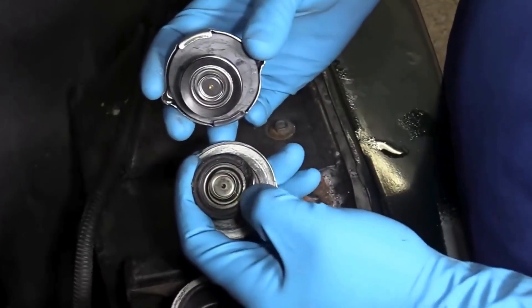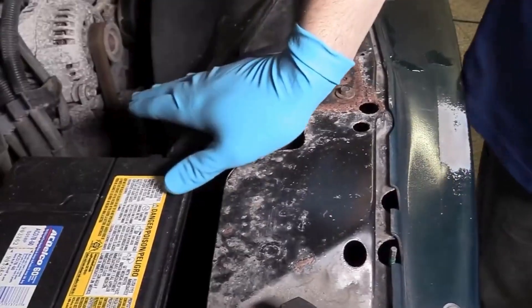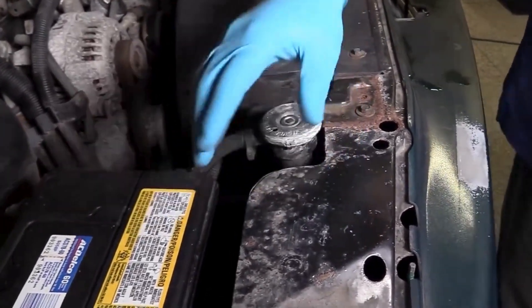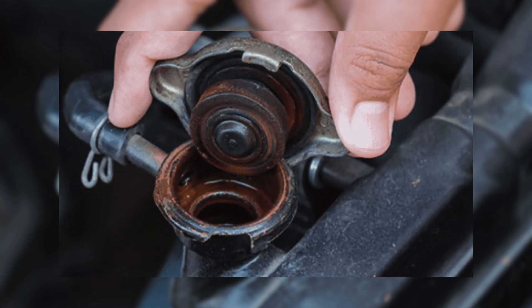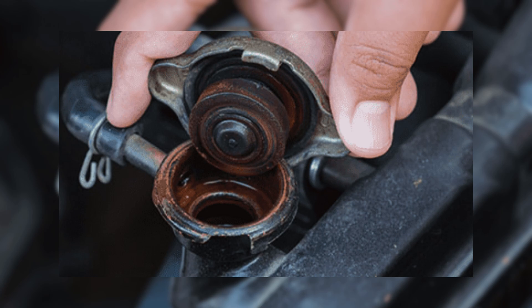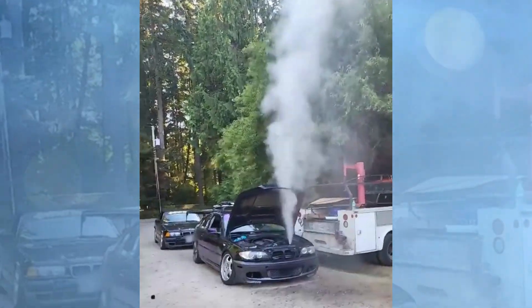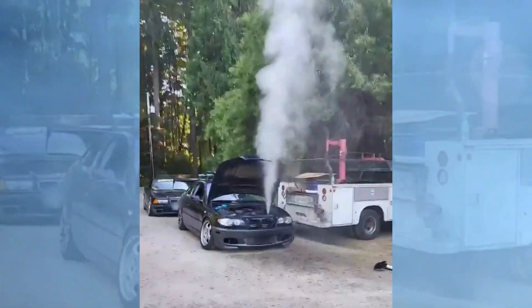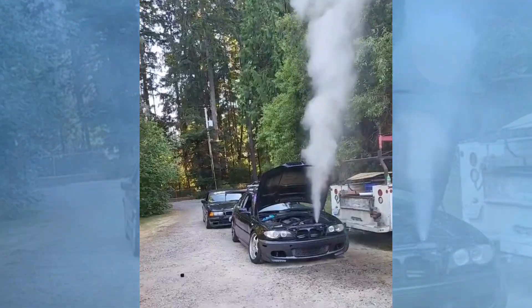Before we jump into the symptoms of a faulty radiator cap, here's an important safety tip: never open the radiator when the engine is hot. A bad radiator cap can cause excess pressure to build up, and if you open it while it's still hot, that pressure can release suddenly, causing hot coolant to gush out and potentially burn you. Always wait for the engine to cool down before checking or opening the radiator cap.